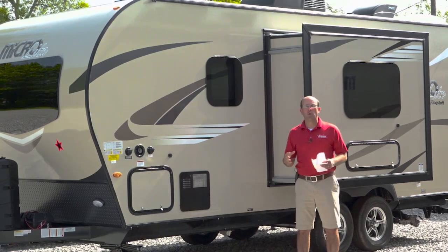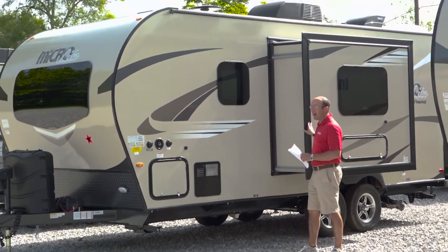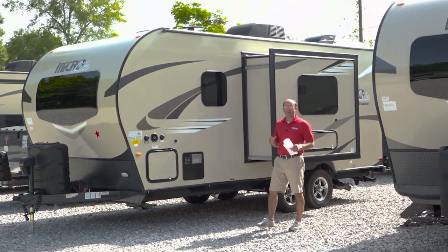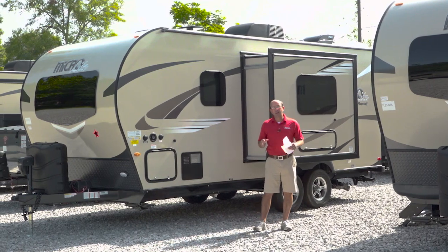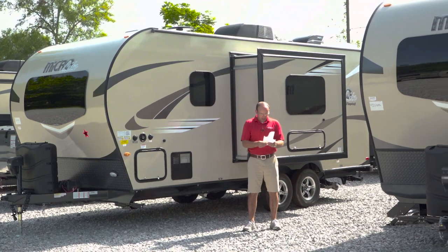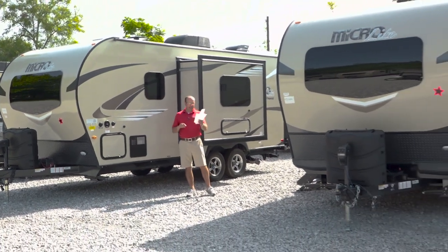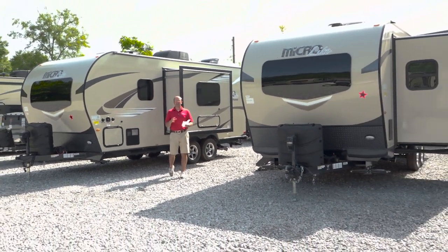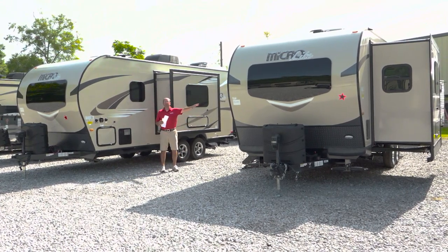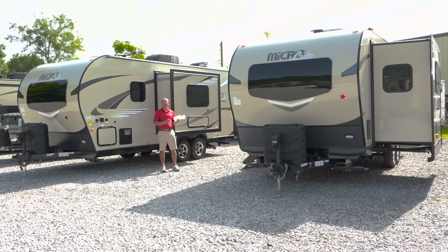We're also going to talk about the 21 DS, which has a deeper slide. Same basic floor plan but with a deeper slide, and this year it's going to be standard with a Murphy bed. Then we're going to jump up to the next size in the mini micro lineup — the 25 BRDS and FKS. The FKS features a front kitchen and the BRDS is a bunkhouse. Stick around as we walk through these floor plans in the Rockwood and Flagstaff mini and micro light lineup.